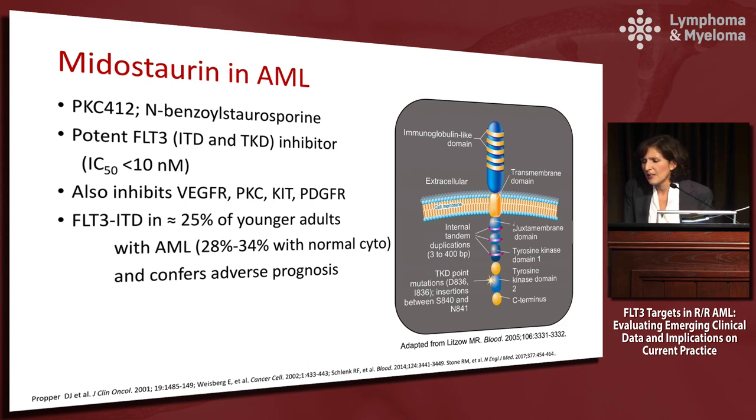The FLT3 ITD is found in about 25% of younger adults and generally confers an adverse prognosis. I would caution that it matters what the co-mutations are — we tend to see FLT3 and immediately think transplant for younger patients, which is currently standard of care. But do look at the allele burden of the FLT3 and whether there is a concomitant NPM1 mutation, as that may adjust your thinking. For older patients, FLT3 does not as clearly confer such a negative prognosis.